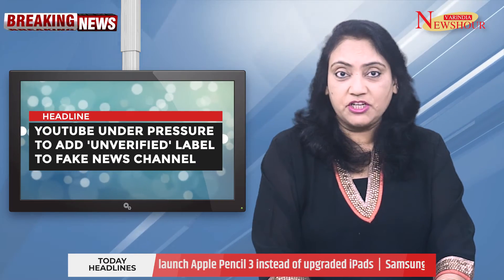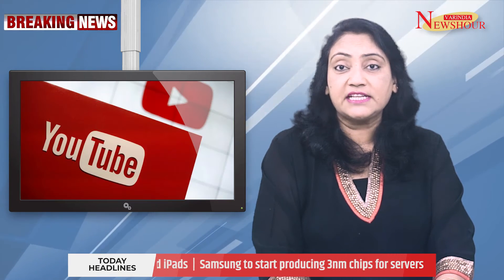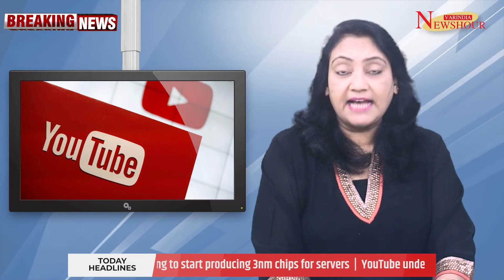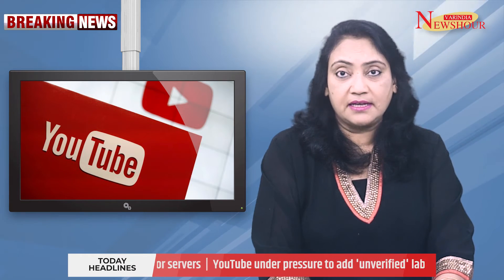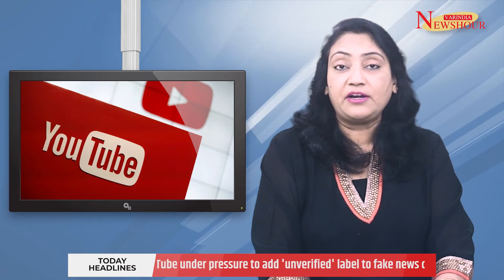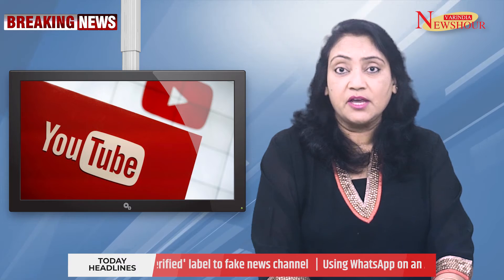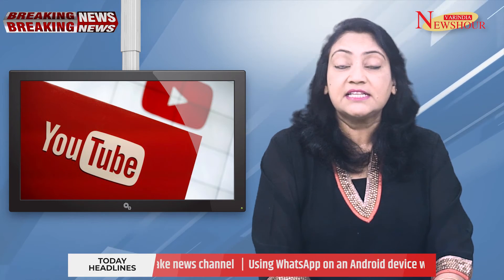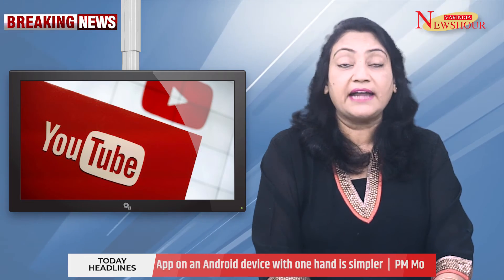YouTube Under Pressure to Add Unverified Label to Fake News Channels. The Indian Ministry of Electronics and Information Technology (MEITY) has requested YouTube to take legal action against fake news channels and add a 'News Not Verified' warning. Additionally, it has requested that large social media sites with 5 million or more users submit action plans within 10 days to counteract false information and illegal content.